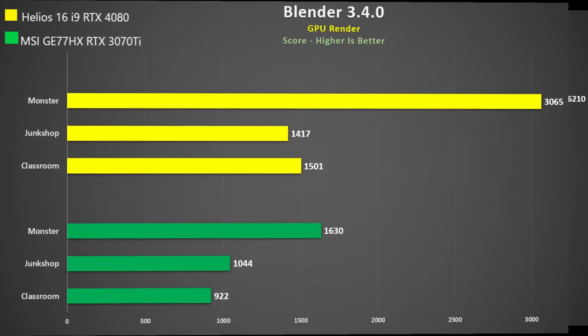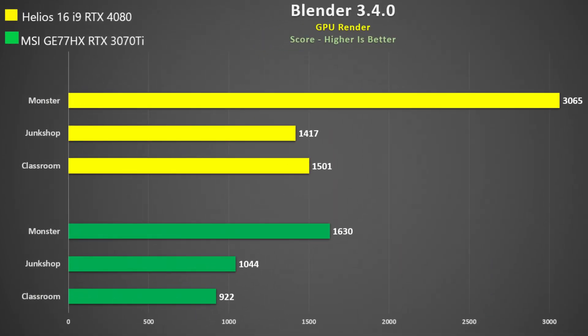Finally, was the Blender benchmark, using the GPU. The RTX 4080 sees on average a 62% gain over the RTX 3070 Ti. So for GPU acceleration work, it looks like a nice win.